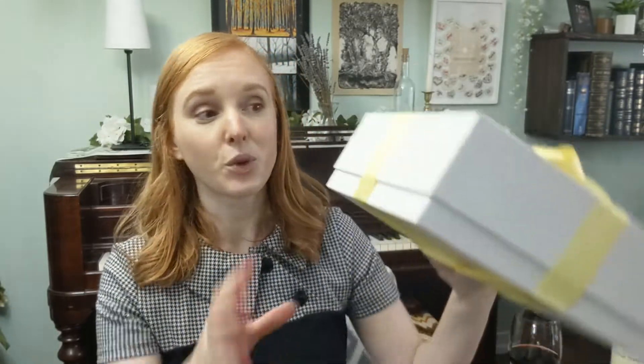Customization doesn't stop with what's inside the box — we can also decorate the outside of the box to really fit your needs. On this one we have a journal on the outside wrapped in a bow, but we could do a blanket, speakers, water bottles, or even some dried lavender in the bow. These go inside a shipper box so we can keep everything really neat and concise.